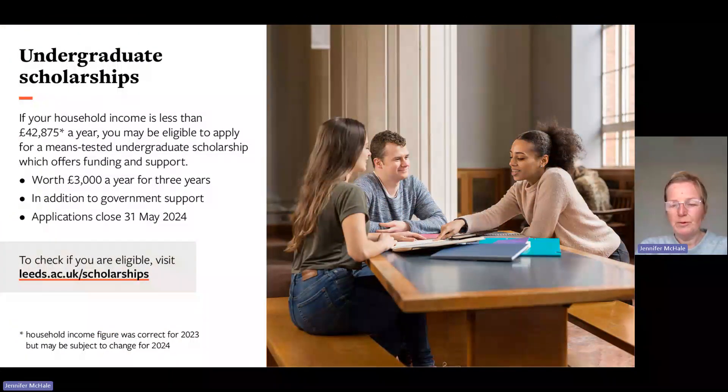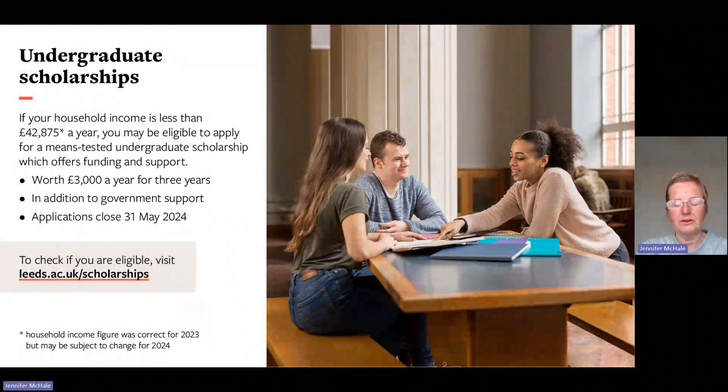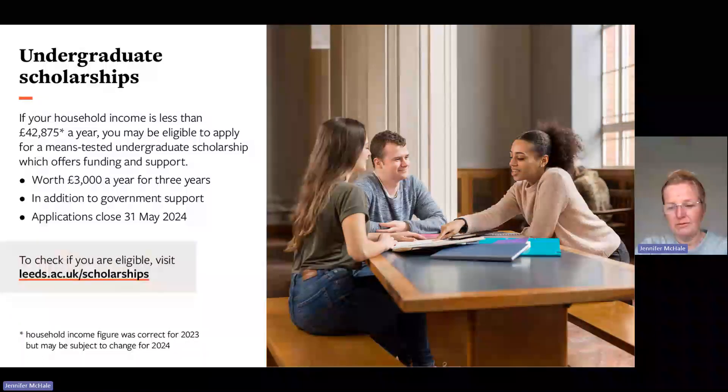We'll be sending out information shortly about undergraduate scholarships. If your household income is less than £42,875 a year, you may be eligible for a means-tested undergraduate scholarship offering funding and support — worth up to £3,000 for three years, in addition to the student maintenance loan. Applications close on the 31st of May. Please visit the website to check eligibility, and we will send information to eligible students nearer the time.